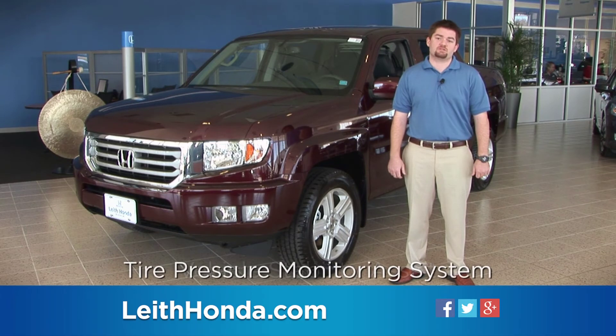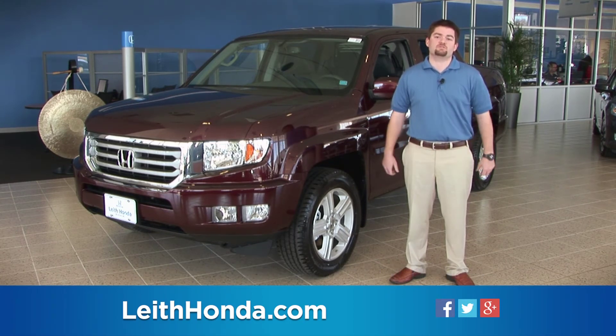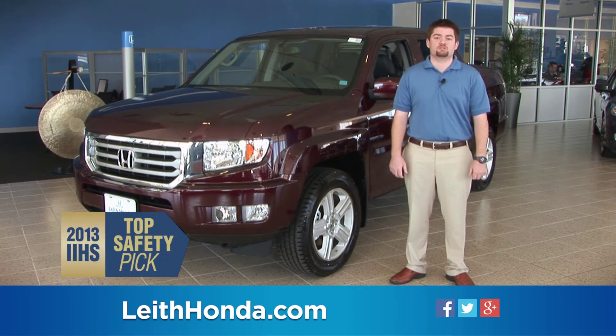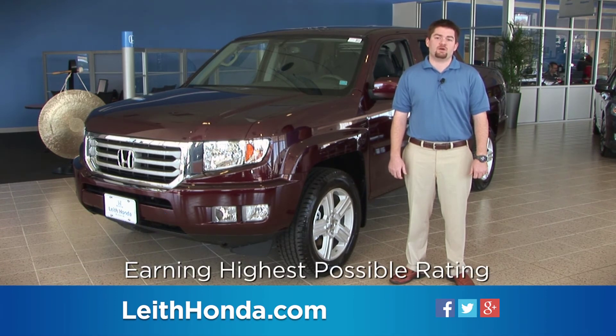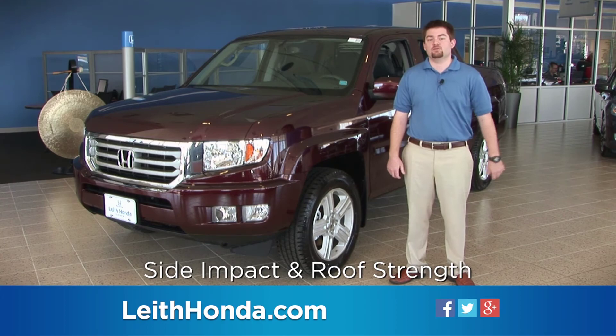Vehicle stability assist, a tire pressure monitoring system, and daytime running lights are also packaged into one of the safest pickups on the road, receiving a top safety pick from the Insurance Institute for Highway Safety and earning the highest possible rating in many of the tests, including side impact and roof strength.